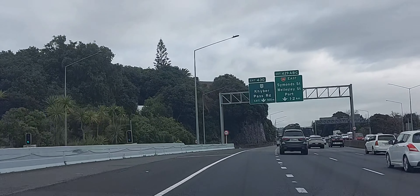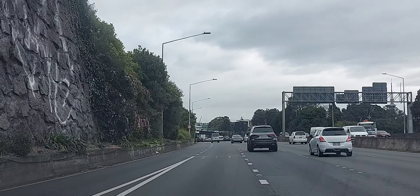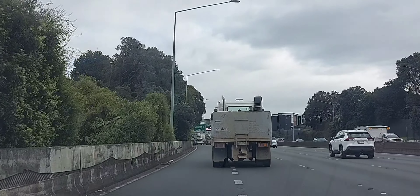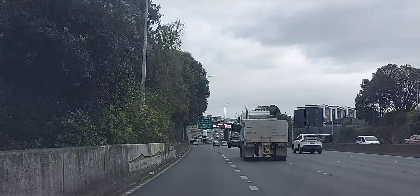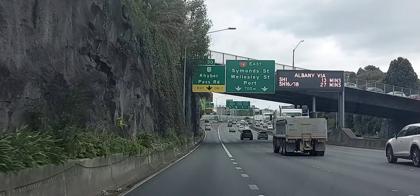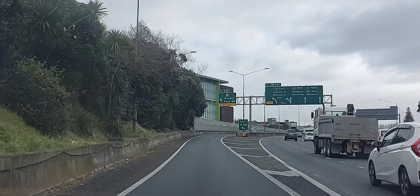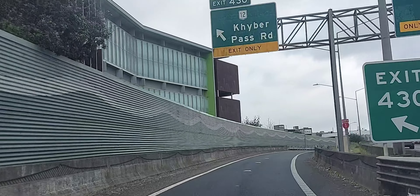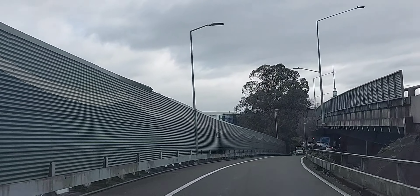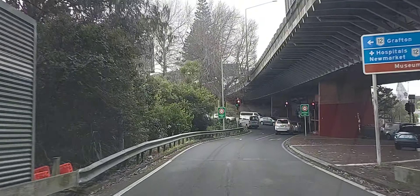Now this is our exit — Cable Pass Road 430 — and we're going to merge on the left-hand side. This is a tricky one: people from the left want to go right, and if you're taking this exit you have to go left. We merge after letting the truck pass through. We slowly reduce our speed and, as we approach the signal, we come down to 50 kilometres per hour. The signal is green so we just take the left straight away.